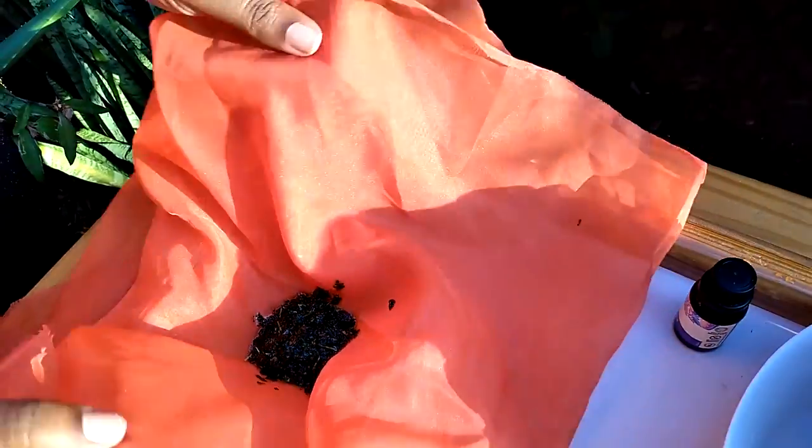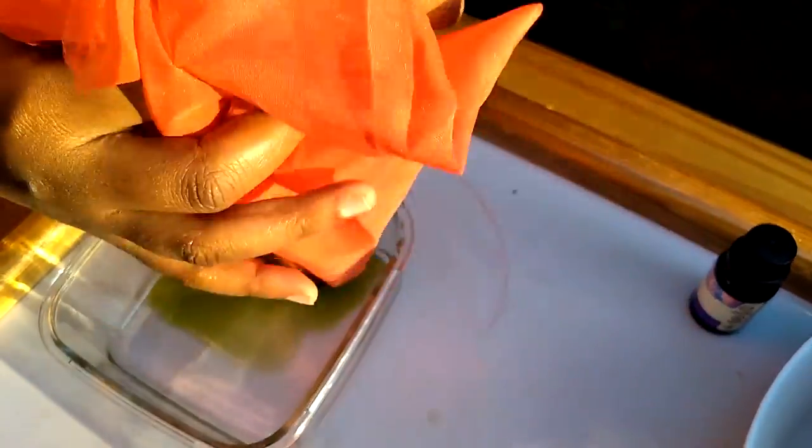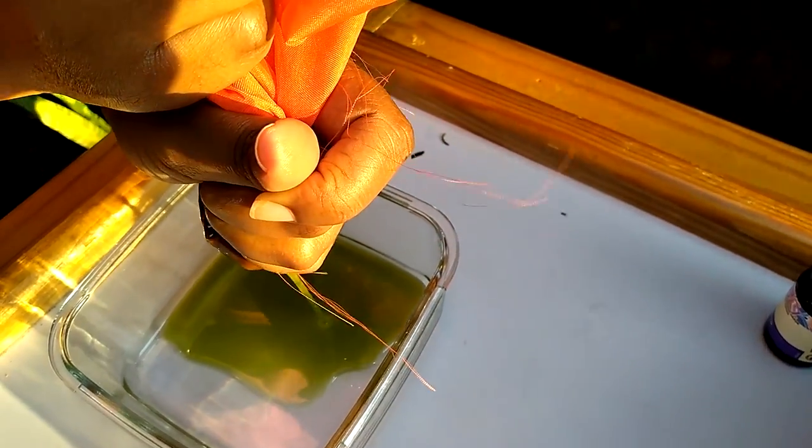I'm going to strain now. As I said, I won't get a lot, but you can see that at the beginning I started with clear oils and now my oil is green.